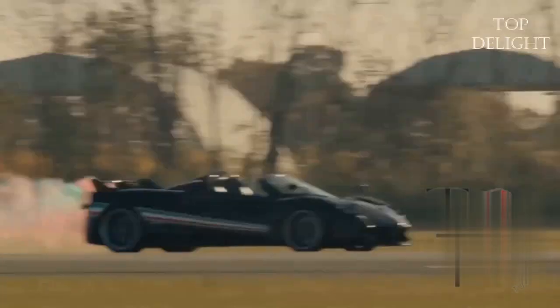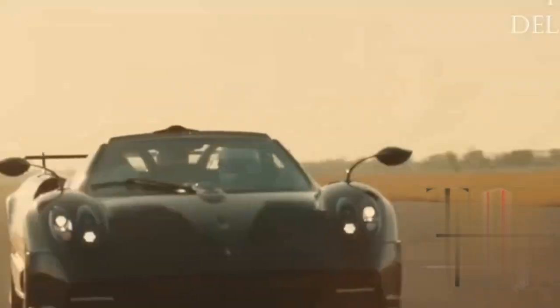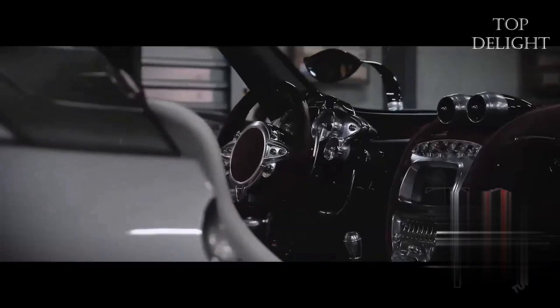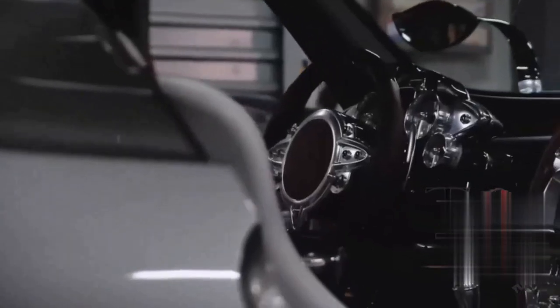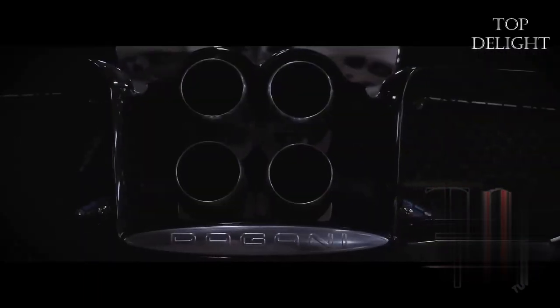For added downforce, there is a new front splitter and rear diffuser, and the front bumper funnels cool air straight to the engine, along with an overhead intake scoop for intake efficiency. The 6.0-liter twin-turbo engine has been upgraded to produce 840 horsepower and 811 pound-feet of torque, making it the family's most powerful member. The price of this supercar is $6.7 million.